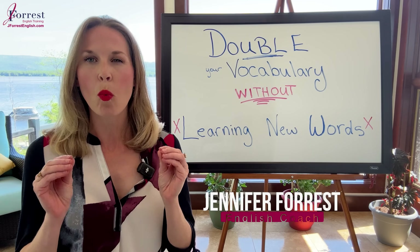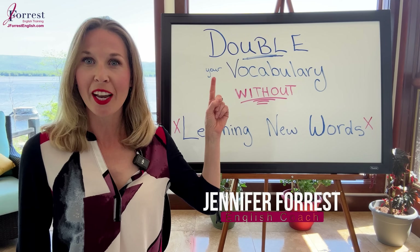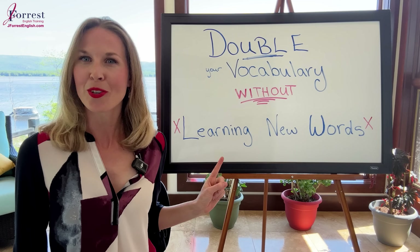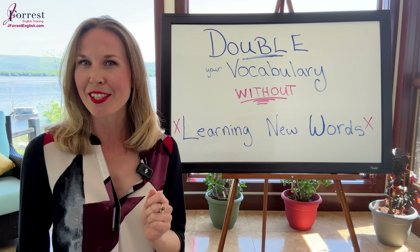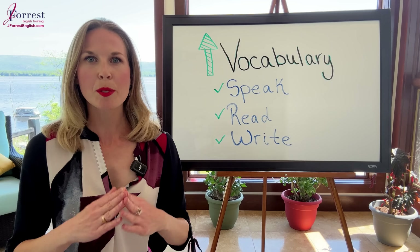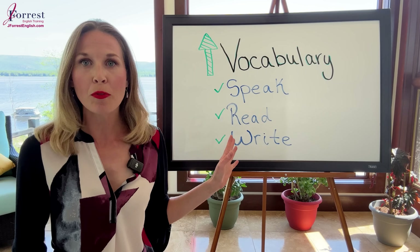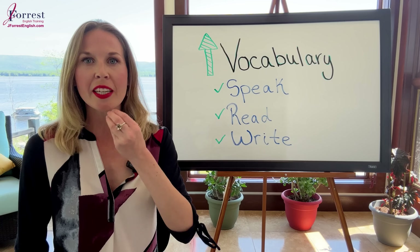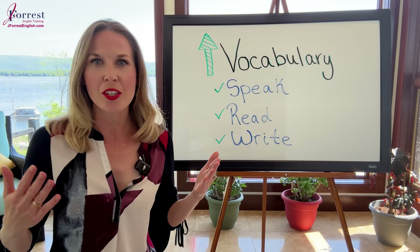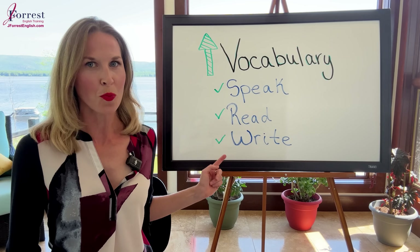In this video, I'm going to share one simple strategy to help you double your vocabulary without learning new words. This is possible, and I'll show you exactly how. Expanding your vocabulary will help you improve other areas of your fluency — your ability to speak, your ability to read, and your ability to write.